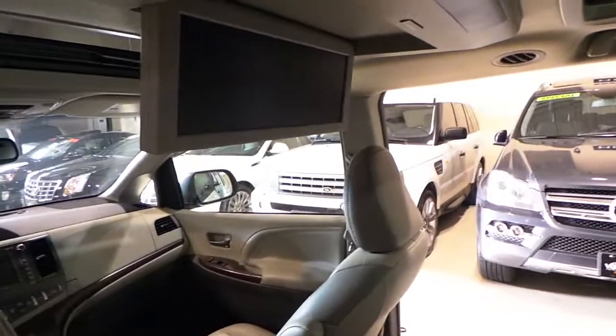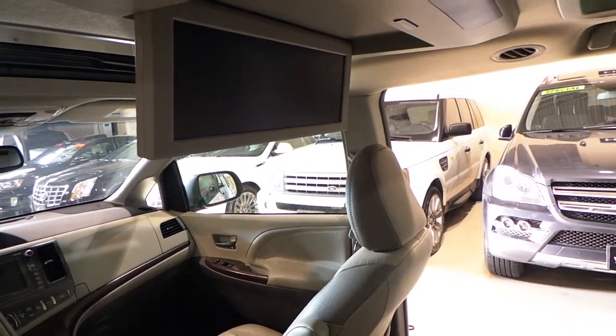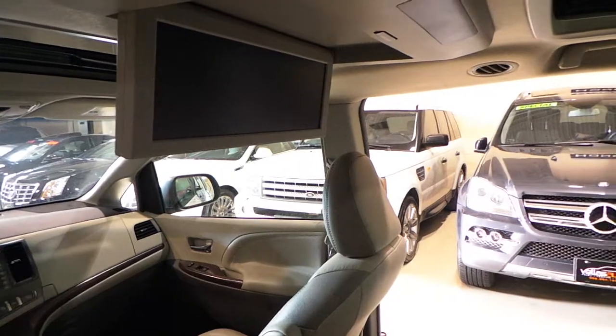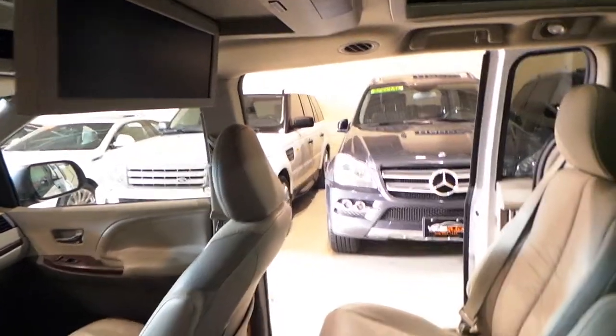There's tons of room in the rear. The panoramic roof again. This is their wide screen display. It looks great. Everybody in the vehicle in the rear could see it very clearly. It's really nice to have a nice wide screen there so everybody has a good view.